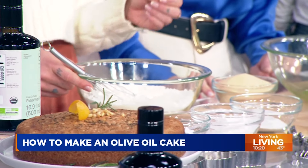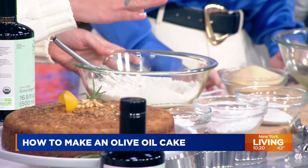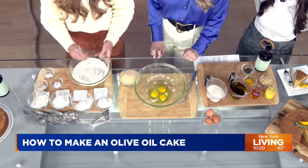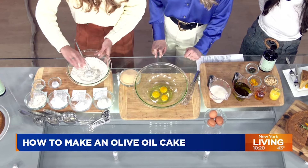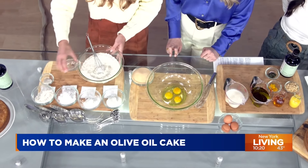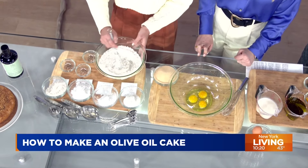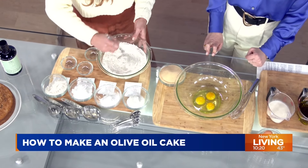The flour blend contains brown rice flour, potato starch, tapioca flour, and white rice flour all mixed together. We're just going to add baking soda, baking powder, and Celtic salt, which is my favorite because it is the most mineral dense.